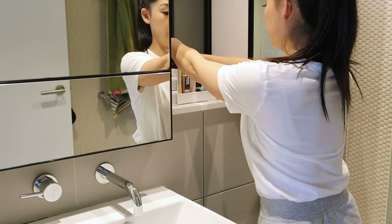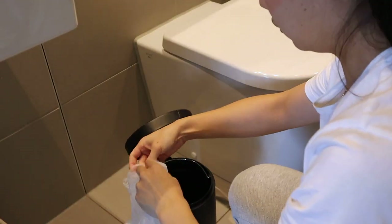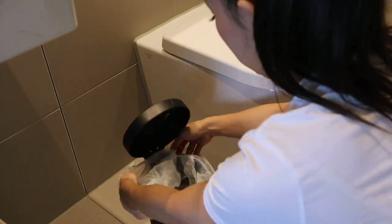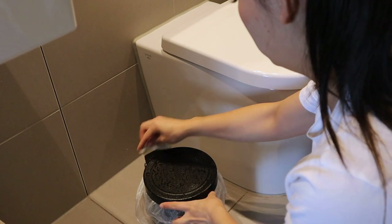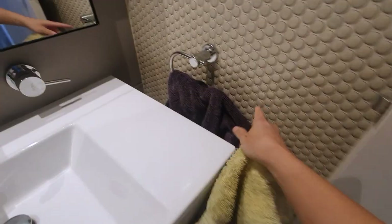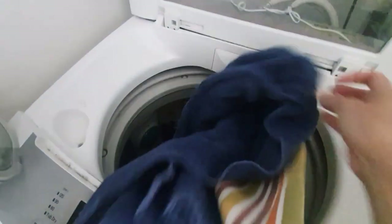Once that's done I straighten up the products I use daily and make sure the bins are empty ready to start the day, changing them if needed. I'll also give the bin a wipe down if it's dusty. While in the bathroom I like to check if there's any laundry that needs to be done — today I'll be doing all the towels and putting them into the washing machine so they're washed and ready to go.